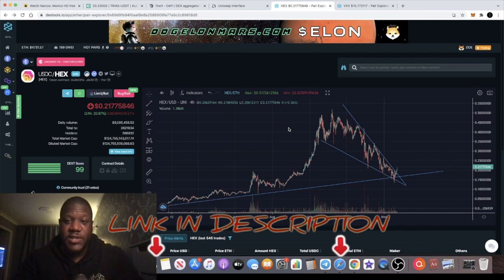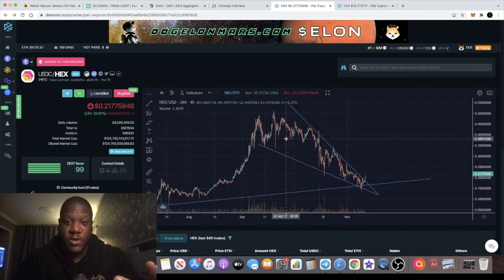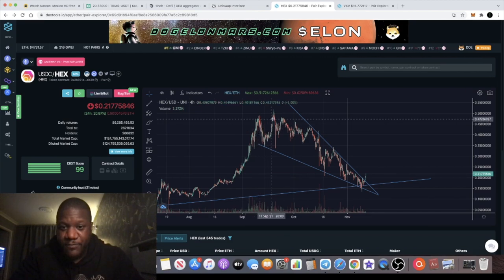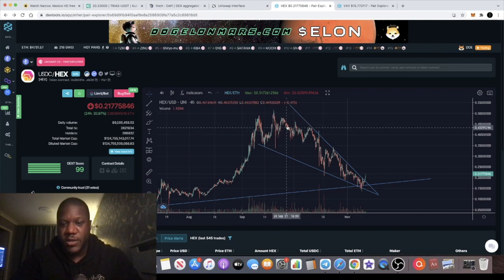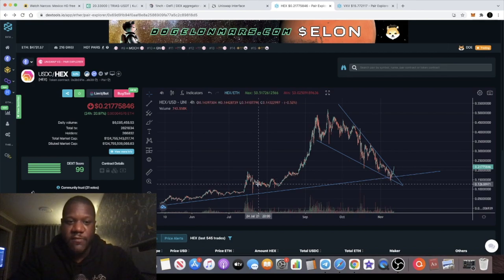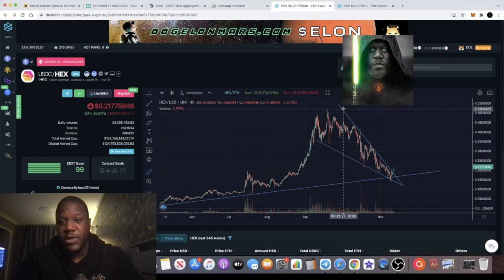HEX has obviously been on a dip while the rest of the market has been going up over the past few months — since September. You've seen HEX having a bit of a dump — actually a lot of a dump. I'm going to give you several reasons why I put so much money into HEX at the moment.